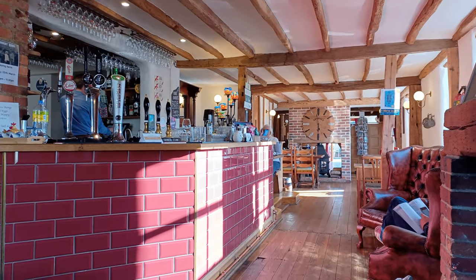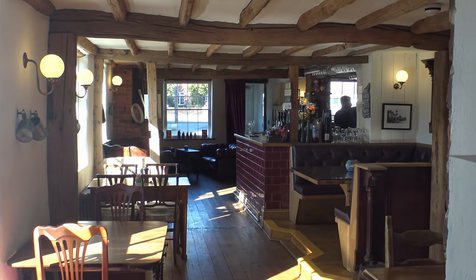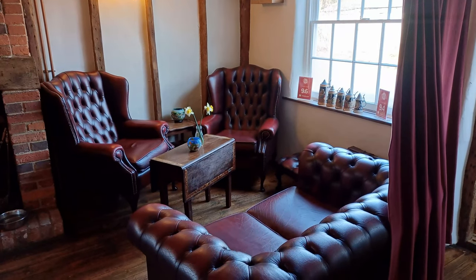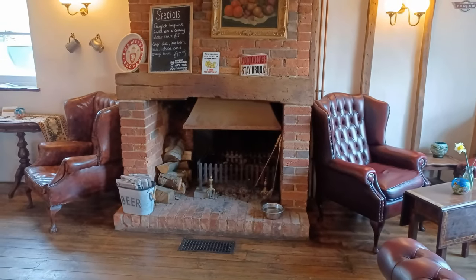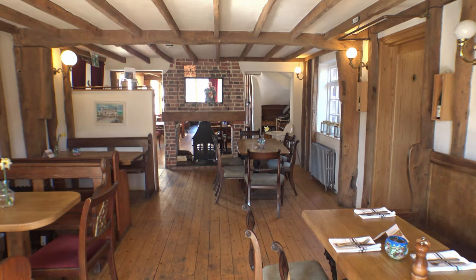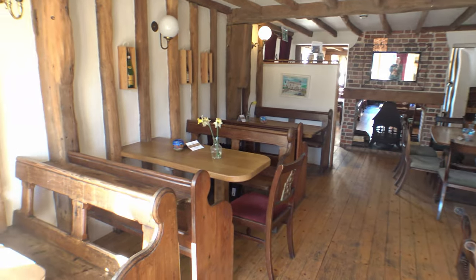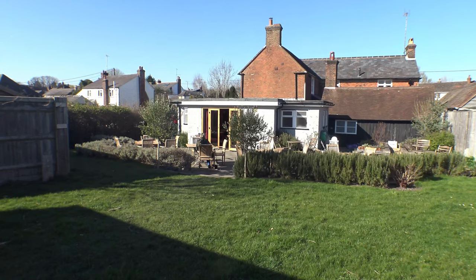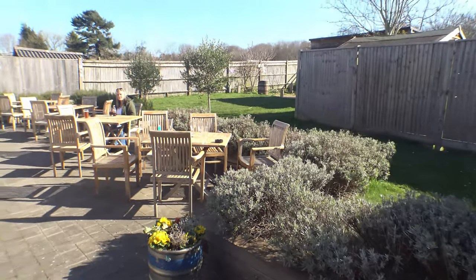The interior of the Horson Cart is very warm and welcoming, with a large restaurant at the rear and also at the bar, with a large rear garden and seating area which is great on a sunny day.